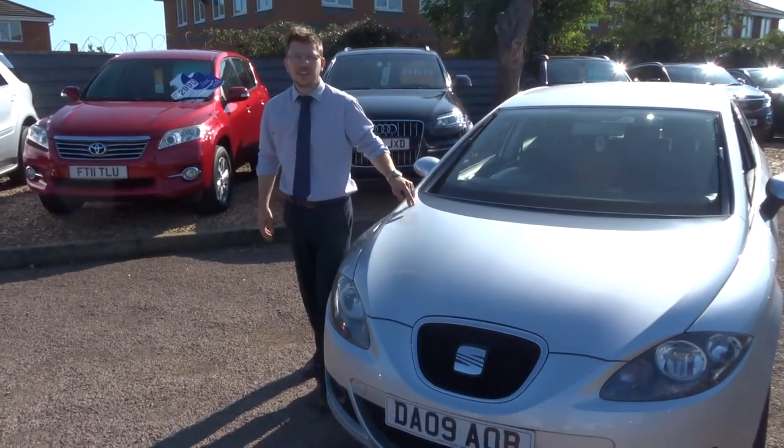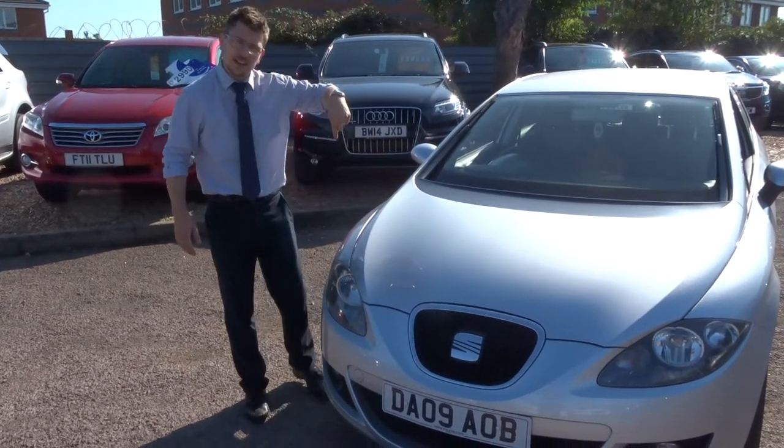Welcome to Sunny Country Car. Here we have a lovely Seat Leon. Let's give you a walk around the car.